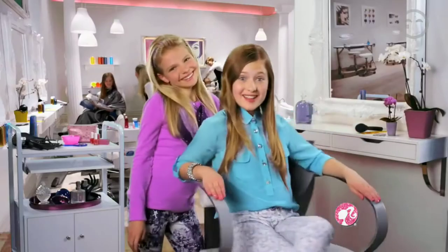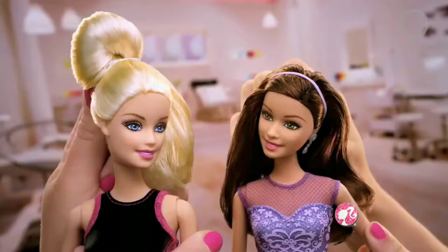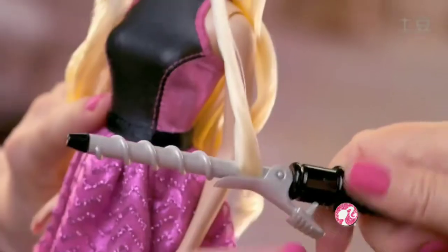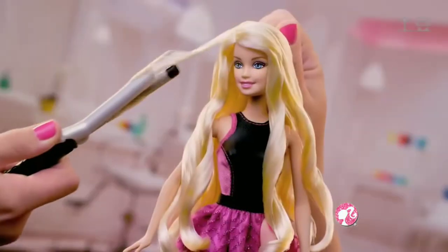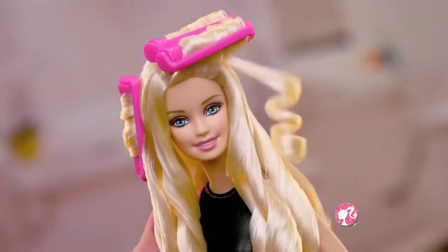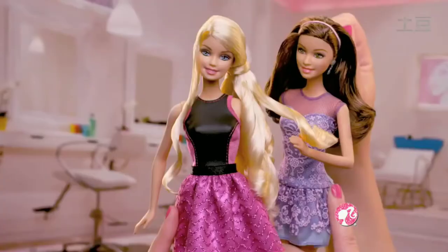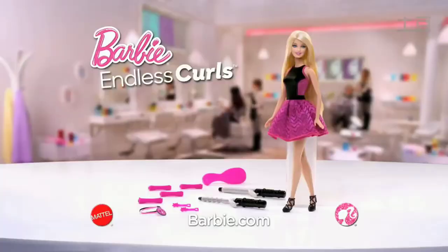Hey girlfriend! Ready for a new look? Endless Curls! Time for a new do — rollers, two curling irons, no heat, real curls! Try soft beachy waves, sweet spiral curls, brush it straight and curl again! Anything is possible! Barbie Endless Curls Doll — other dolls in fashion packs, each sold separately.